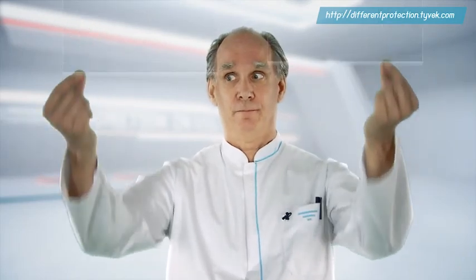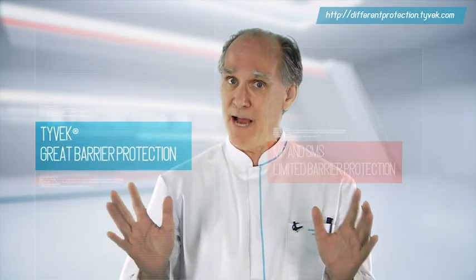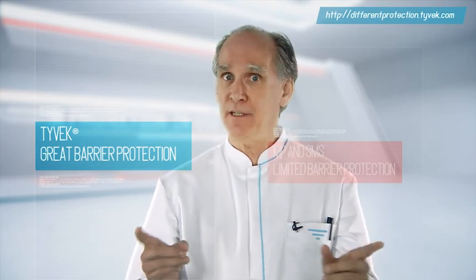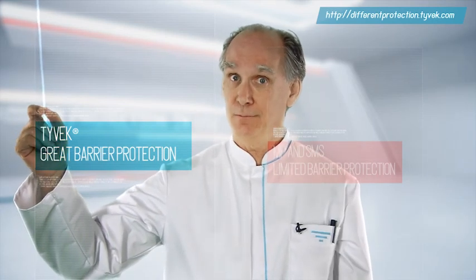In conclusion, after abrasion, Tyvek provides a far better barrier to liquids and chemicals than microporous film and SMS. All three of these coveralls are CE certified, but which one would you feel safest wearing?